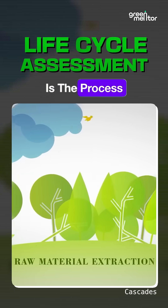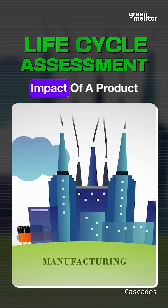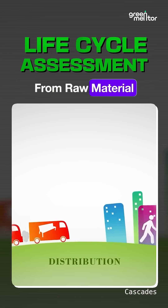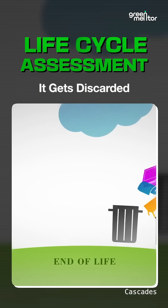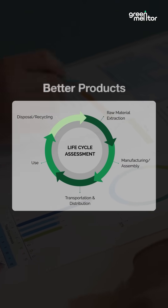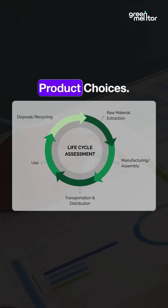Life cycle assessment is the process of understanding the complete environmental impact of a product throughout its entire life cycle — from raw material to the point when it gets discarded. A life cycle assessment helps brands make better products and helps us make smarter product choices.